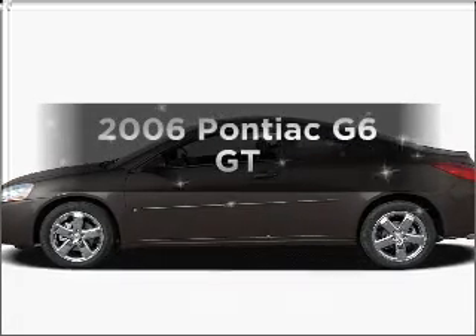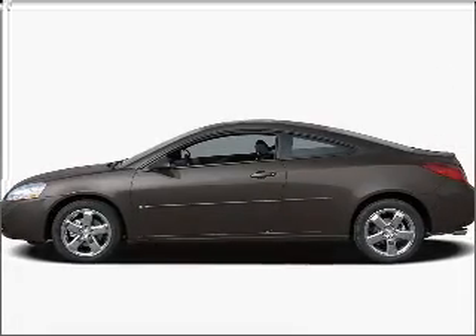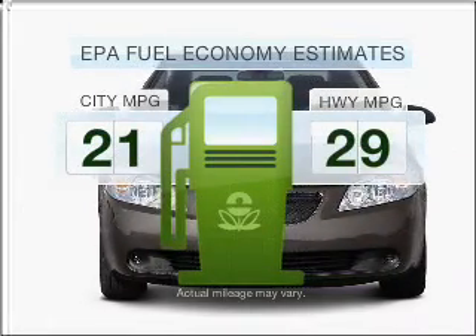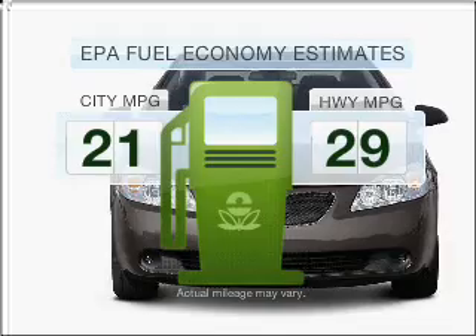Introducing the 2006 Pontiac G6 — this is the set of wheels you've been looking for. Low emissions and the good fuel economy offered in this vehicle are important to you and the environment.